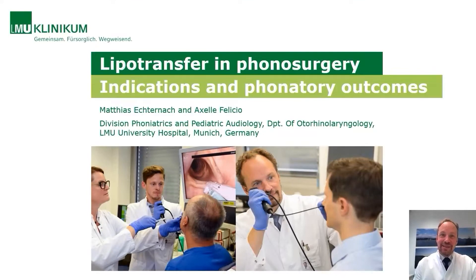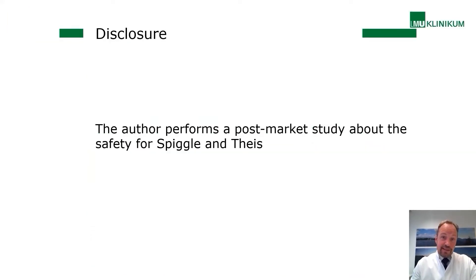Dear ladies and gentlemen, it's a great pleasure to give you a presentation concerning fat augmentation using the Spiegel-Entice system in phono surgery. We have used this system for more than two years and are performing a study concerning the safety of syringes for use in phono surgery — and therefore I have to state this as a disclosure of my talk.